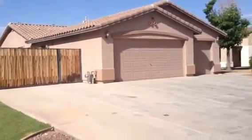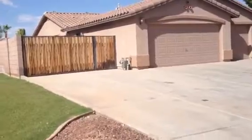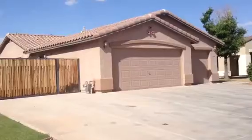It's Dick. I'm at 2516 East Carla Vista Drive in Gilbert, Arizona. It's a one-story stucco with a barrel tile roof and a three-car garage.